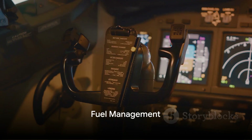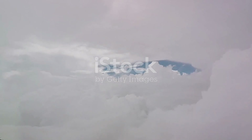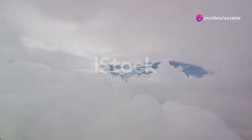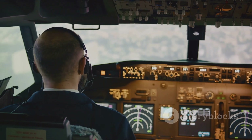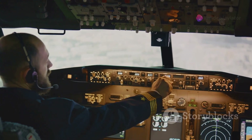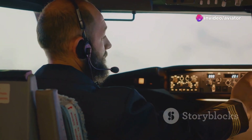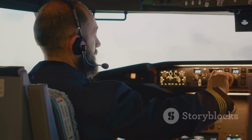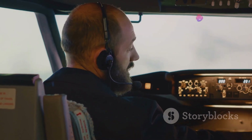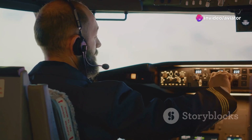Fuel — the lifeblood of any long-range flight. It's not simply about filling up the tanks and taking off. In the realm of high-altitude, long-haul aviation, fuel management becomes a complex, critical operation — a dance of calculation and anticipation, choreographed by pilots and flight planners alike. From the moment the aircraft leaves the runway, every mile flown, every altitude climbed or descended, and every weather pattern encountered affects fuel consumption. It's a careful balancing act where the aim is to optimize the fuel burn rate while ensuring there's enough reserve to tackle any unforeseen circumstances.